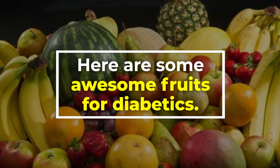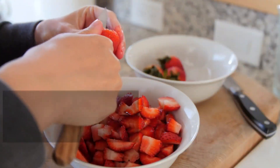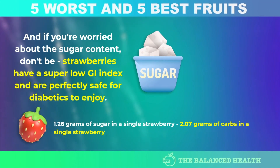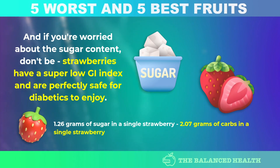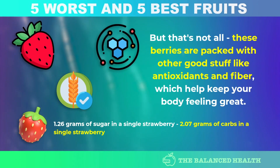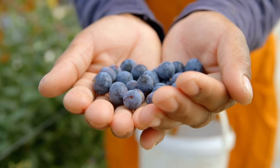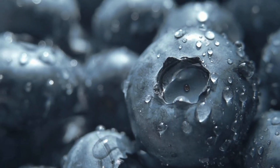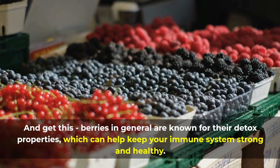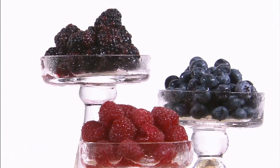And now here are some awesome fruits for diabetics. Number 1: Strawberry. Did you know that strawberries are like little vitamin C powerhouses? Just one cup has more vitamin C than a whole orange. Strawberries have a super low GI index and are perfectly safe for diabetics to enjoy. They're also packed with antioxidants and fiber. Other berries like blackberries and blueberries are also great for satisfying sweet cravings while staying healthy, and berries in general are known for their detox properties that help keep your immune system strong.